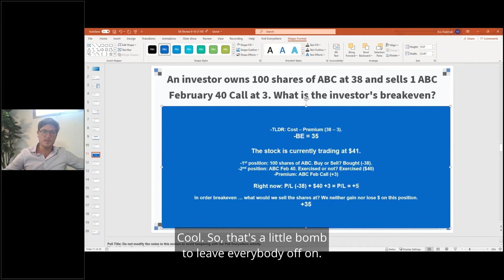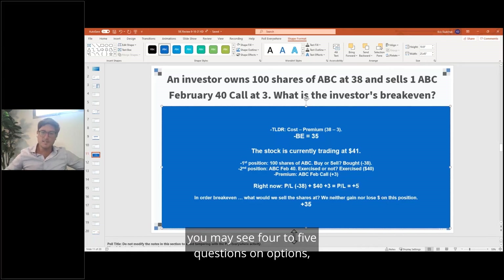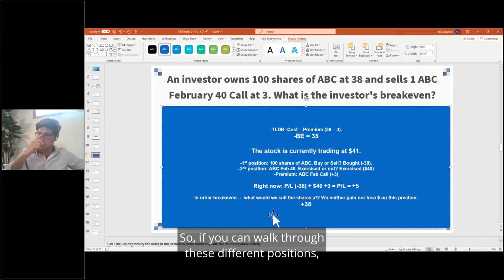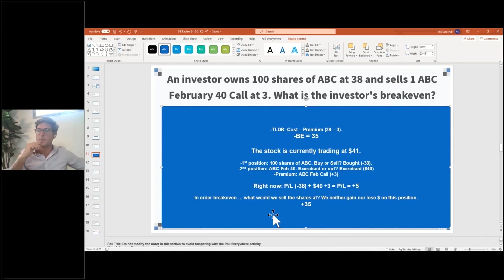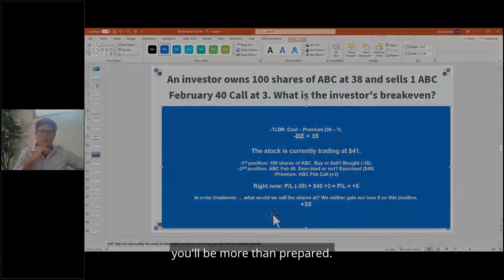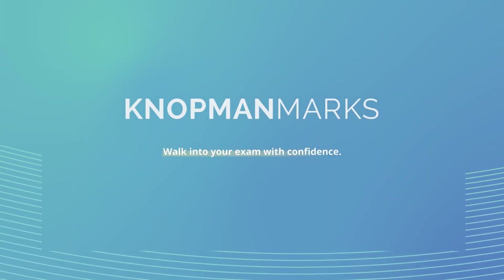Options are not heavily testable on the exam — you may see four to five questions, and this is as tricky as they will get. If you can walk through the different positions: first position, second position, premium, profit and loss, and what the question is asking, then you'll be more than prepared for the exam.